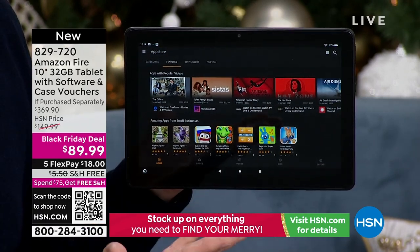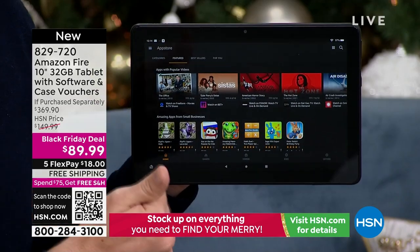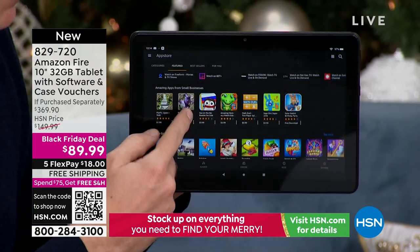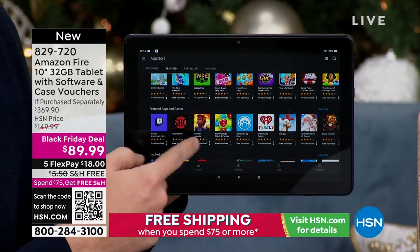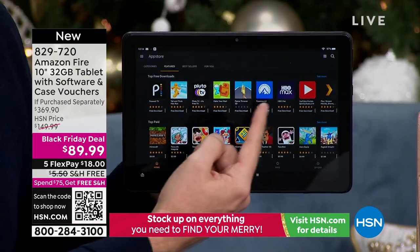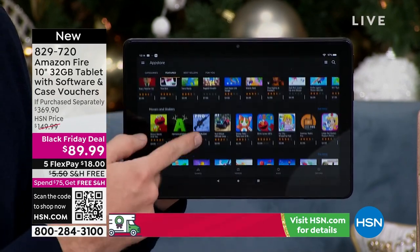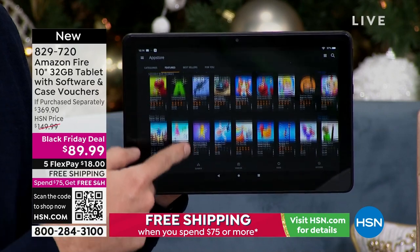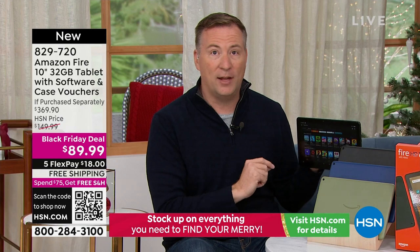Maybe you've owned an iPad or Google Android tablet before and you're wondering if you can do everything those have done. If you want to check email - yes. Browse online - yes. Candy Crush, TikTok, Instagram, Facebook - yes, you can do all that. Peacock, HBO Max, Disney Plus, Hulu - all these apps are available to download. Truly millions of apps right at your fingertips.